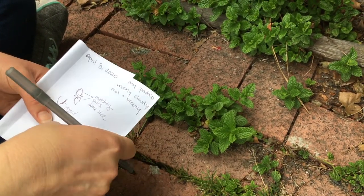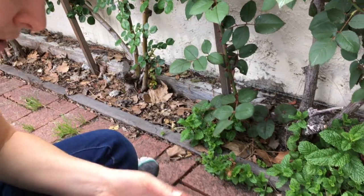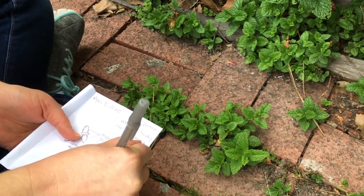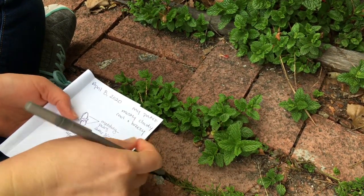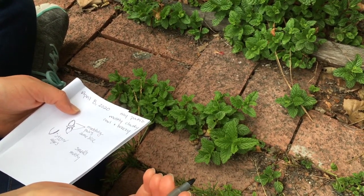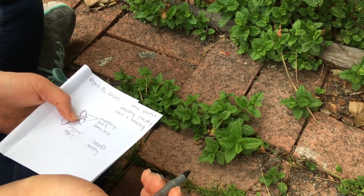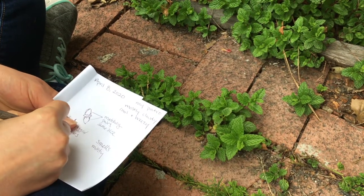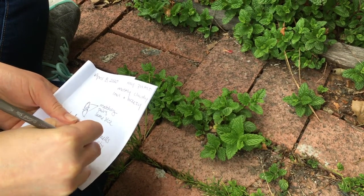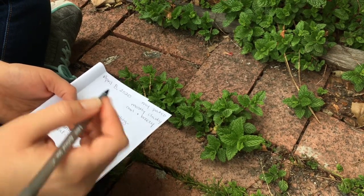We might also add how it smells. So if I pinch a leaf and smell it, I notice it smells kind of minty — I could just write that off to the side: 'smells minty.' Nature journals are also a good place to be curious and ask questions. I might wonder: what kind of animal likes to eat this plant? I might wonder what this plant is called — I wonder what its name is.